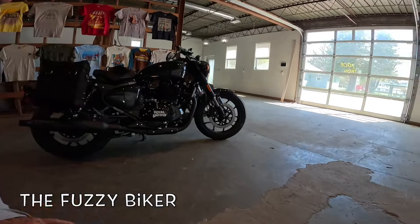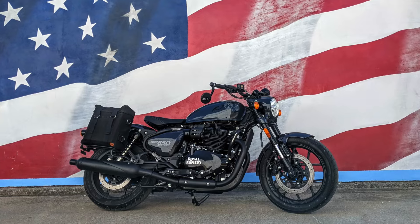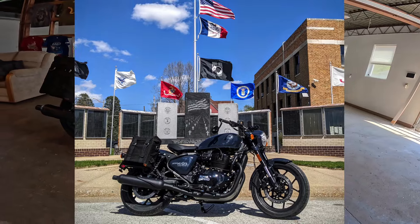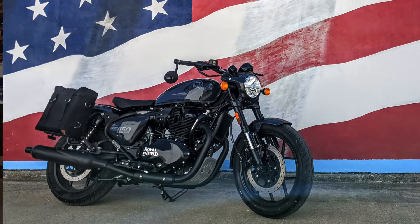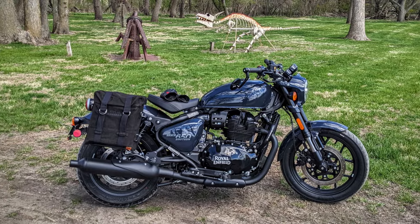Howdy y'all, fuzzy biker here in the fuzzy biker garage. Check out what I got behind me today — got this at the very last minute, didn't know I was going to be riding it. They said hey, take it for the day, put as many miles on it as you want. I've got to go out of town today so it's going to be about 250 to 270 miles.